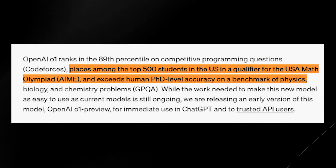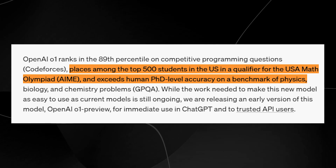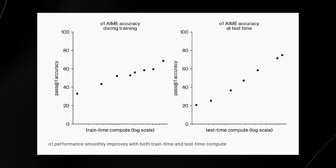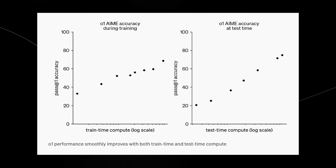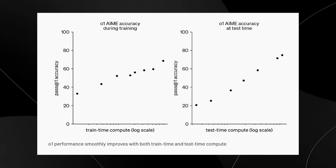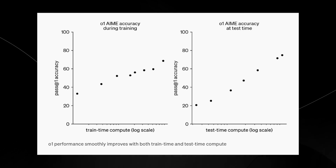OpenAI's O1 model ranks in the 89th percentile on competitive programming problems, places among the top 500 in the US on a high-level math competition, and exceeds human PhD-level accuracy on scientific questions. O1 improves with more compute both during training and at test time. Both OpenAI and DeepMind demonstrate that by optimizing how and where computation is used — whether during learning or when generating answers — AI models can achieve high performance without needing to be excessively large, allowing for more efficient models that perform at or above the level of much bigger ones.